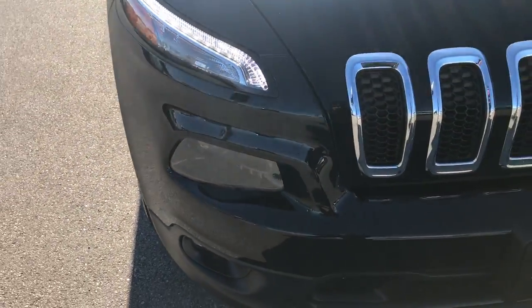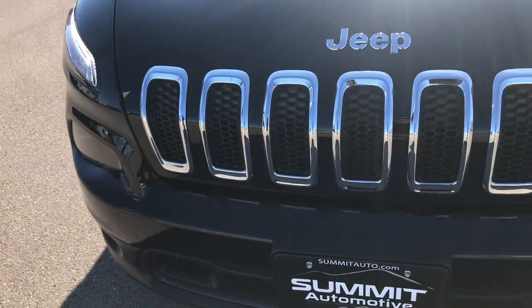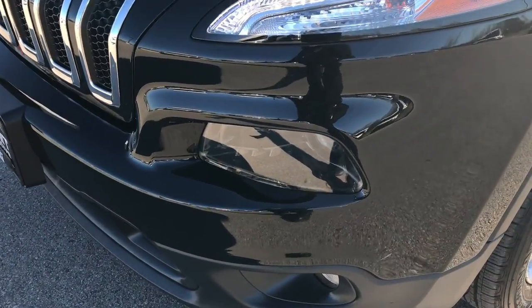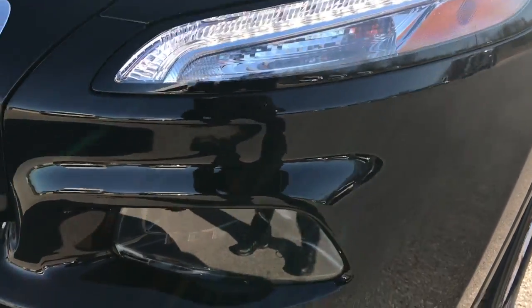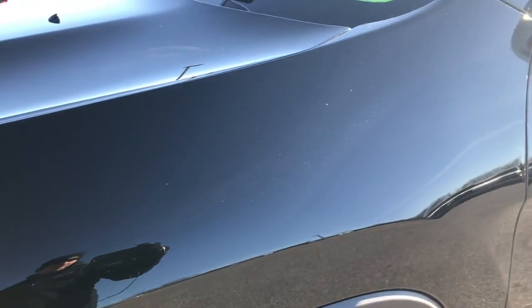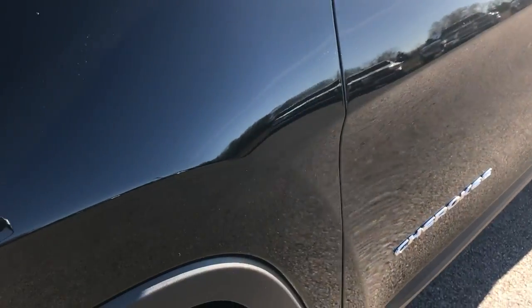From this HD video you'll be able to tell that this Jeep is extremely clean all the way around, inside and out. This one has the LED running lights, the HID headlamps, and the factory fog lamps. No dents, dings, or scuffs on the front bumper. Black Diamond is the color.